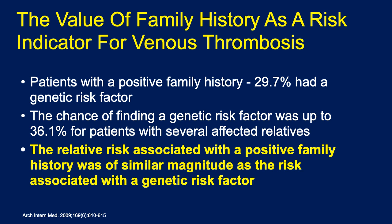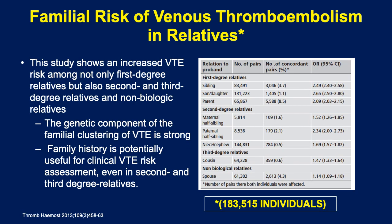The chance of finding a genetic risk factor was up to 36 percent for patients with several affected relatives. The relative risk associated with a positive family history was of similar magnitude as the risk associated with a genetic factor. Even many of these patients do not have an identifiable risk factor, but they are still at increased risk for thrombosis. This excellent study of 183,000 patients followed over 25 years shows an increased VTE risk not only among first-degree relatives but also second- and third-degree relatives.